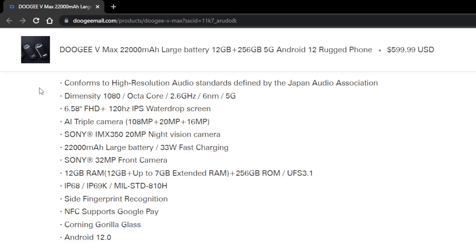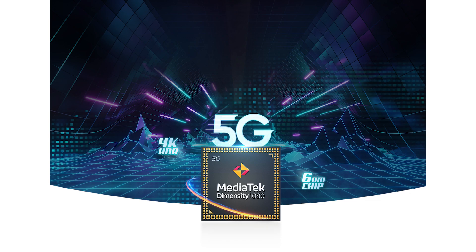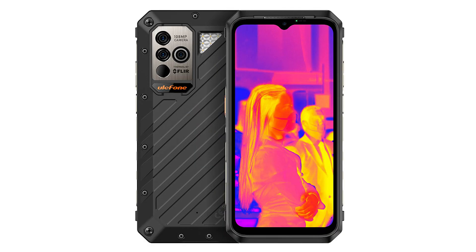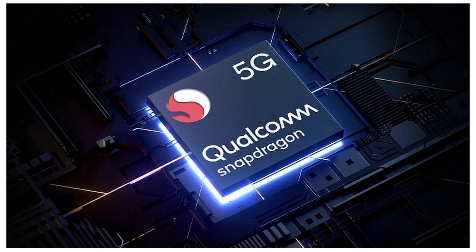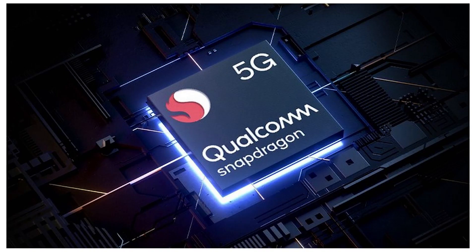For starters, the new VMAX is 5G. It runs on an octa-core Dimensity 1080 chipset, which is currently the second-best chipset on any rugged phone, beating out the Dimensity 900 chipset used on the Umidigi Bison GT2 Pro, the Power Armor 18T, and even Doogee's own V30. But the Dimensity 1080 still performs slightly lower than the number one best chipset on any rugged phone, currently held by the Galaxy XCOVER 6 Pro, which runs the octa-core Snapdragon 778G chipset.